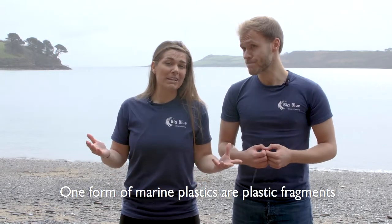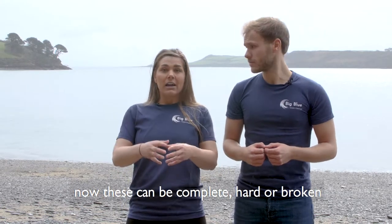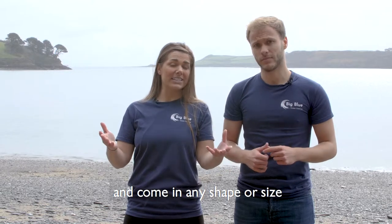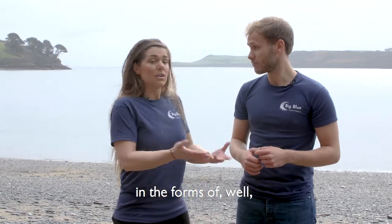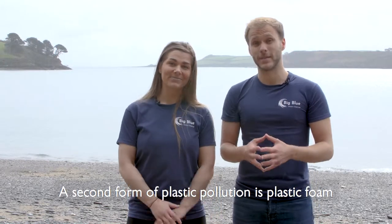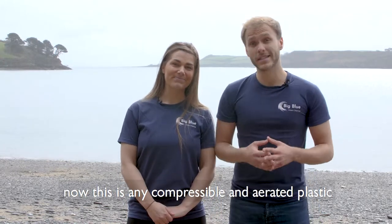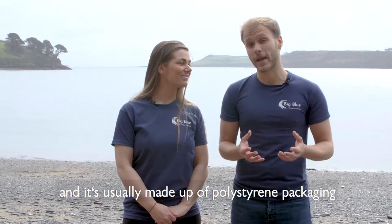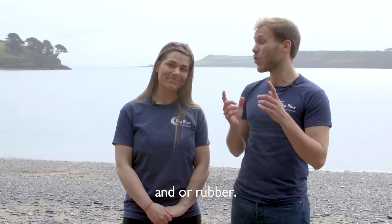One form of marine plastic is plastic fragments. Now these can be complete, hard, broken and come in any shape and size, in the forms of broken bottles, caps and even toys. A second form of plastic pollution is plastic foam. This is any compressible and aerated plastic of any shape and it's usually made up of polystyrene packaging and/or rubber.